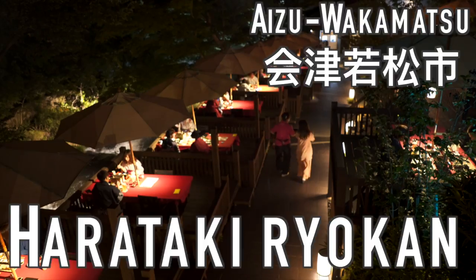We are here in Aizu Wakamatsu at Harataki Hotel and we're really excited because they are finally allowing people with tattoos into their onsen. So if you're coming to Japan and you want to use an onsen, we're going to give you a little guide so you don't make a fool of yourself and you know exactly what to do.